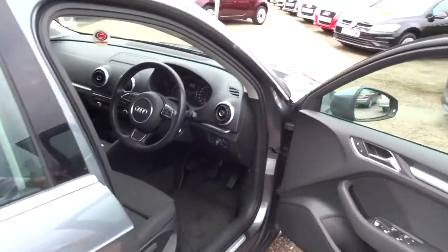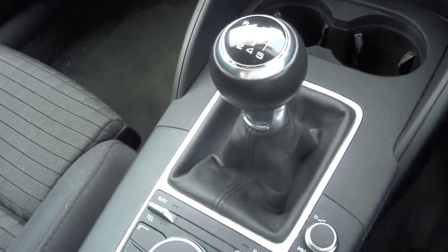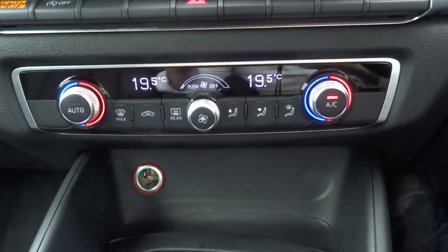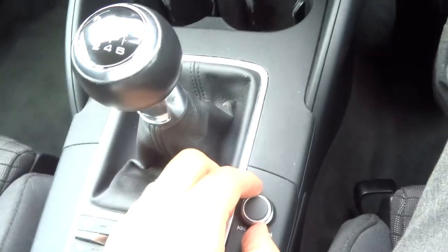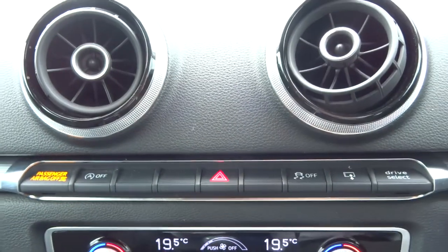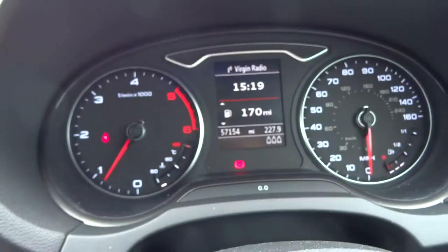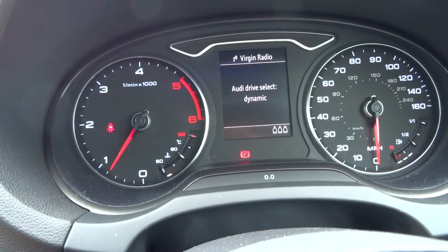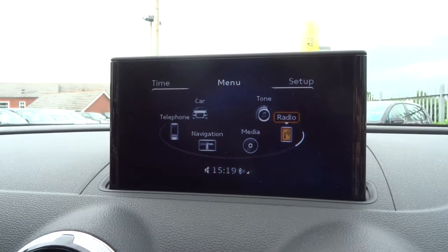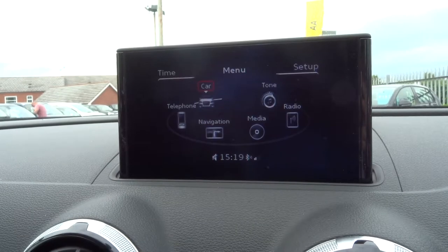Let's have a sit inside. It is the six-speed manual gears. True zone climate control. Start-stop. We've also got different drive select modes — currently on auto, and you can have it on dynamic as well. That can also be changed from the media interface itself.